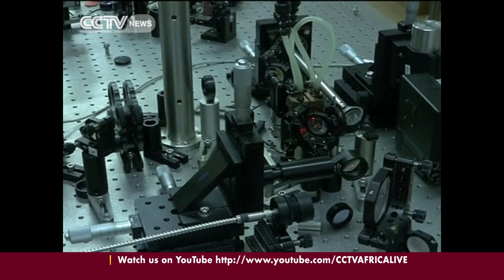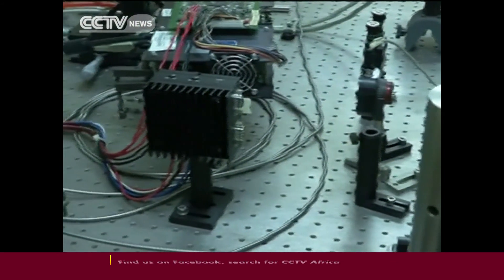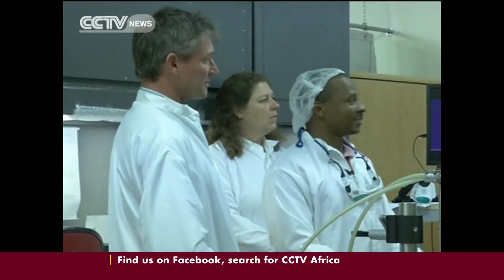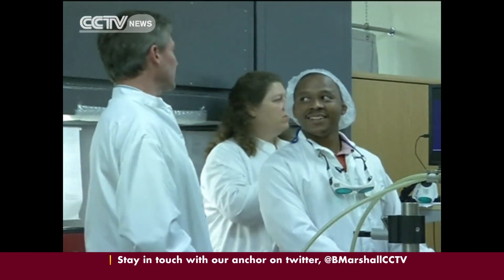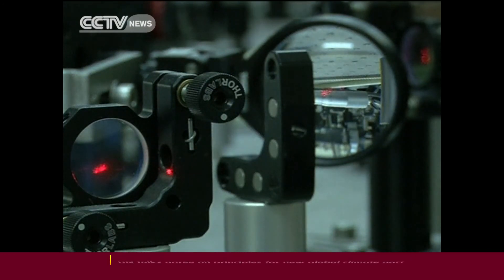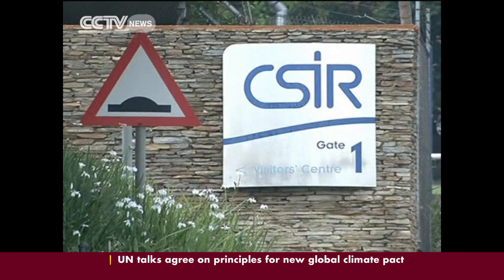South African Science Minister Derek Honeycomb said CSIR's digital laser was the latest addition to South Africa's list of firsts, which included the first heart transplant by Dr. Chris Bernard. Local scientists have also pioneered the computerized axial tomography scan, known as the CAT scan.